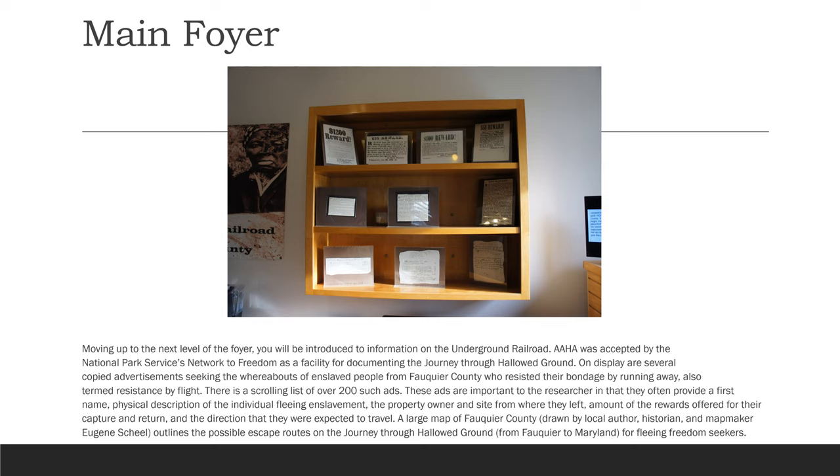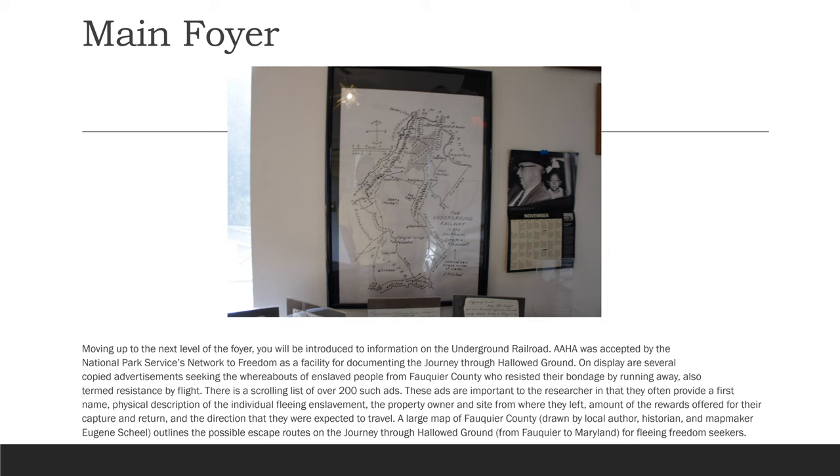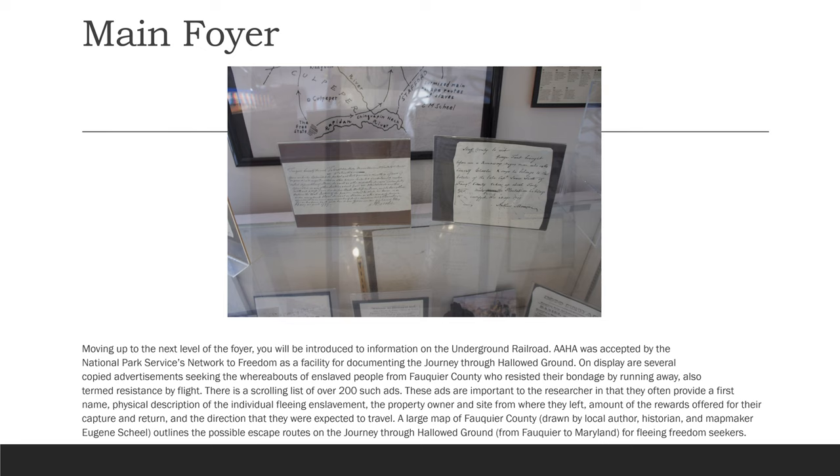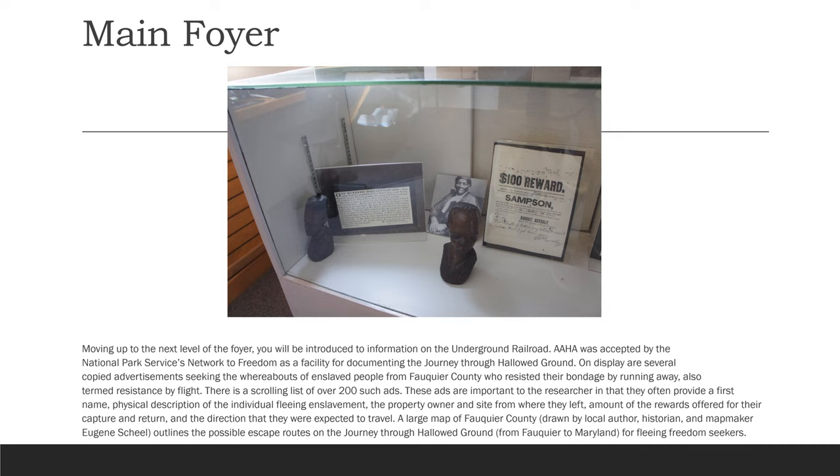Moving up to the next level of the foyer, you will be introduced to information on the Underground Railroad. AAHA was accepted by the National Park Service's Network to Freedom as a facility for documenting the journey through hallowed ground. On display are several copied advertisements seeking the whereabouts of enslaved people from Fauquier County who resisted their bondage by running away, also termed resistance by flight. There is a scrolling list of over 200 such ads. These ads are important to the researcher in that they often provide a first name, physical description of the individual fleeing enslavement, the property owner, and site from where they left, the amount of rewards offered for their capture and return, and the direction that they were expected to travel.